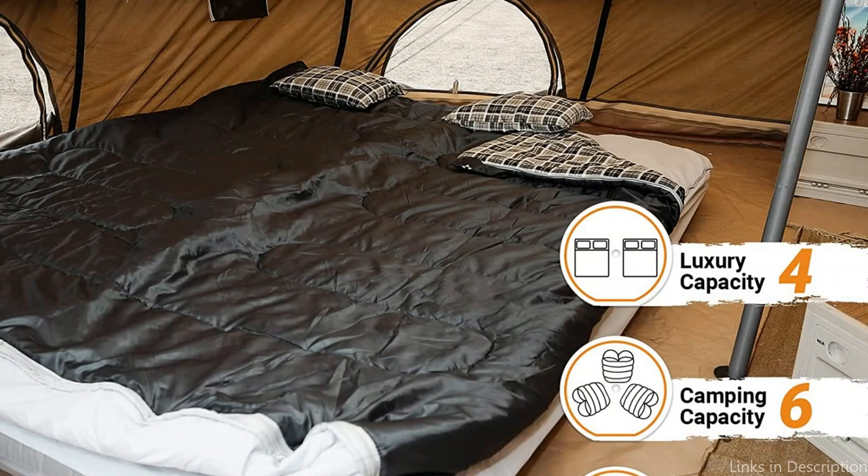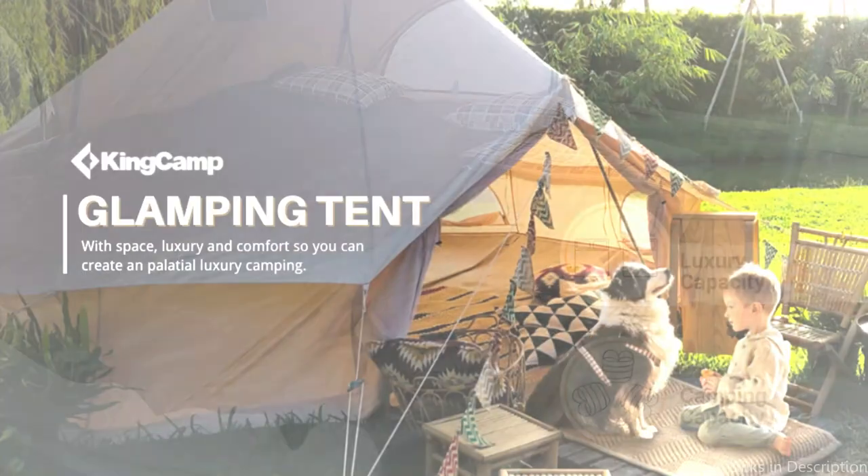So these are some of the best canvas bell tents to buy. If you enjoyed our video, leave a like and subscribe to my channel for future updates.